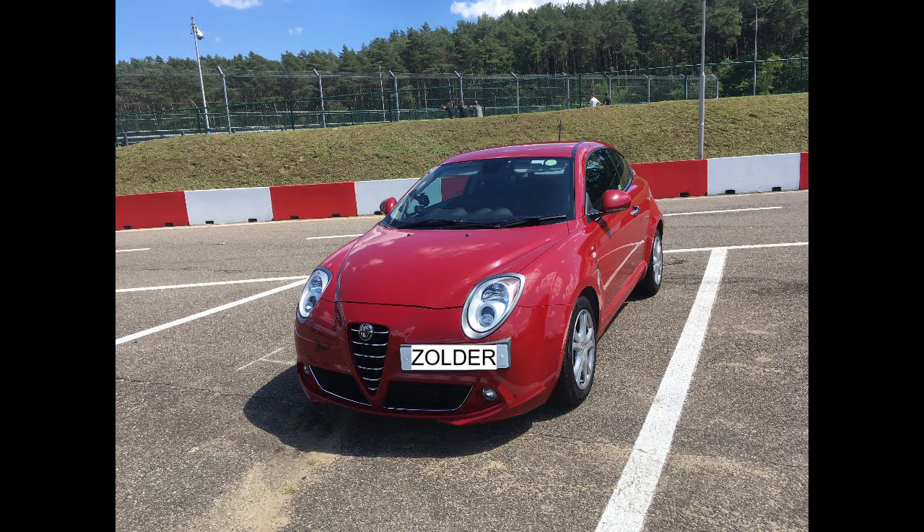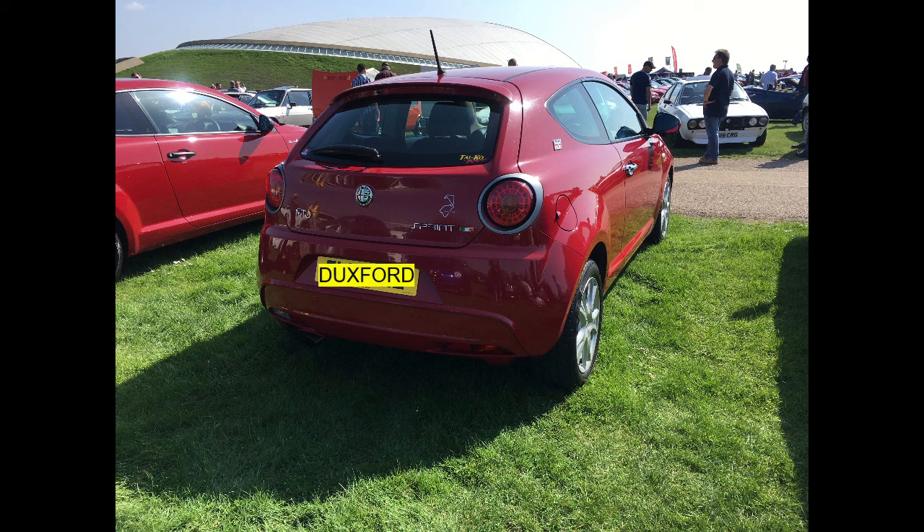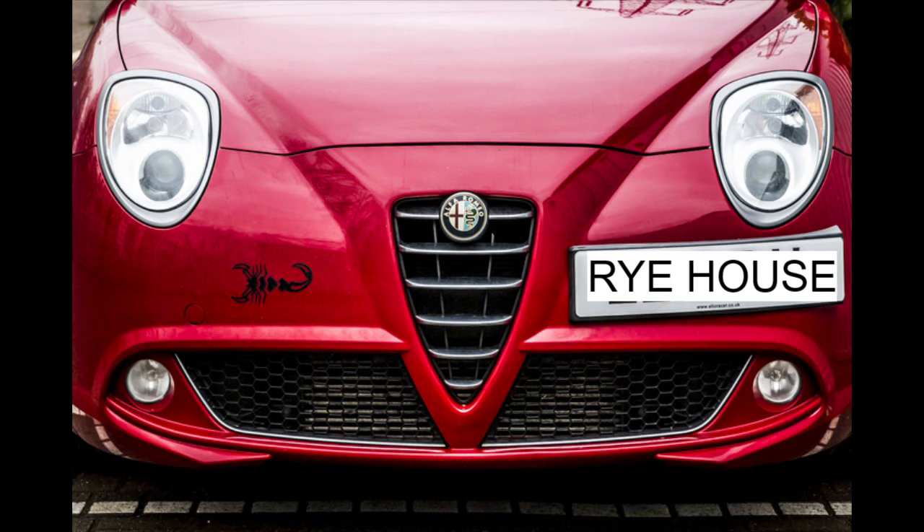Now we move on to fuel, tax and servicing. I'm leaving out insurance as this varies from car to car and person to person. The fuel tank is approximately 50 litres. When I usually fill up with around a quarter of a tank left, with unleaded at 120 pence per litre, this costs me around £45 to £50, giving me around 350 miles on the tank. Road tax is £125 for the year, with a slight increment each year as the car gets older.